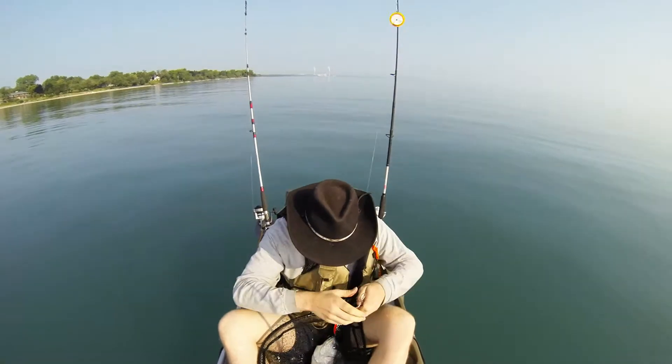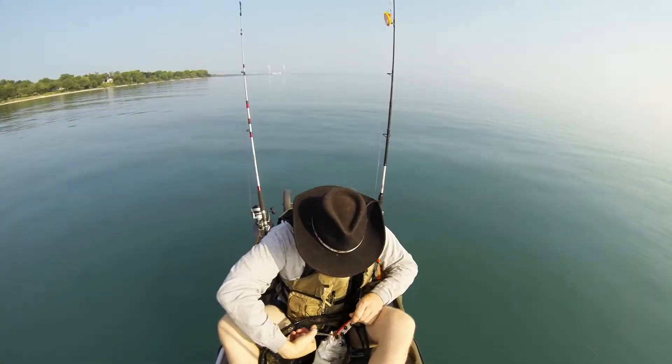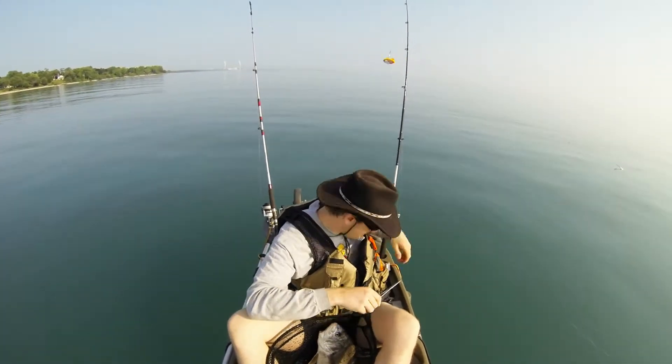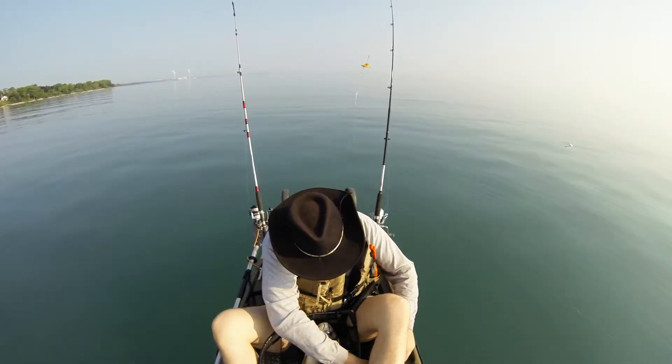I'm just getting my equipment unhooked here so I can pull the hook out and hold it up for you folks. I would be recording this audio in person, except my current GoPro mount has a lot of excess noise, so it's very difficult to actually hear anything.